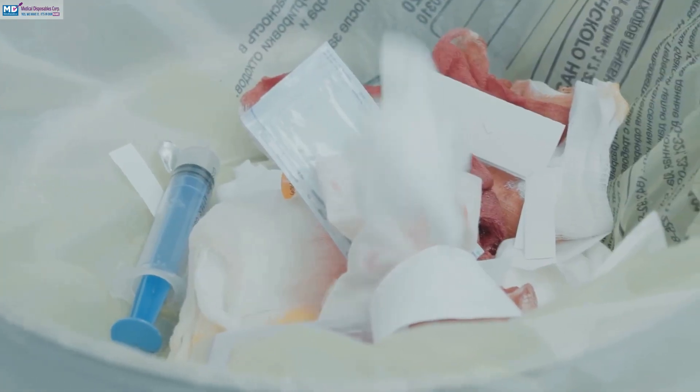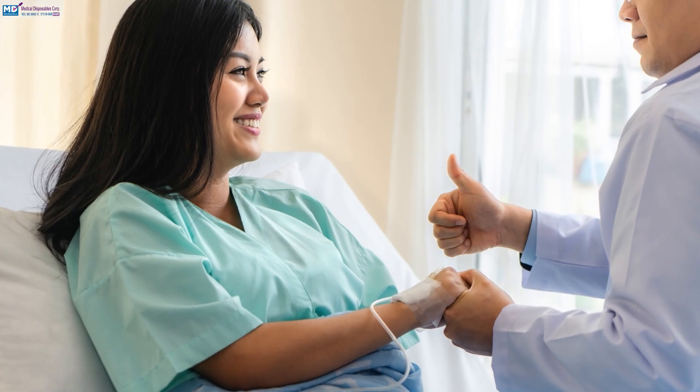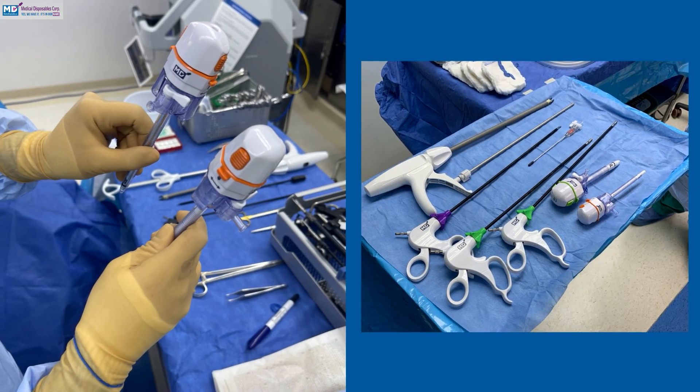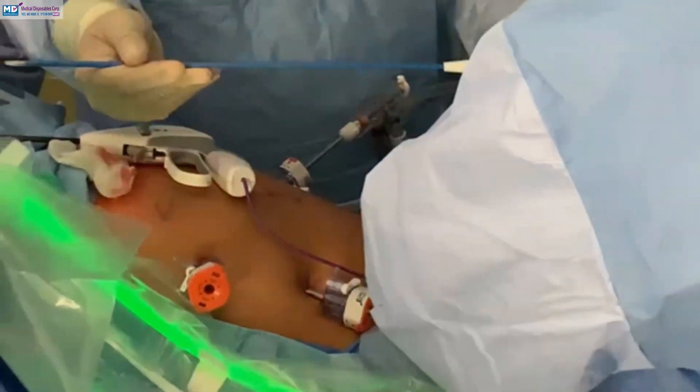Hospitals are adopting energy-efficient devices and waste segregation systems. Green surgery initiatives integrate sustainability without compromising patient care. Success requires proper training and investment in green technologies, but long-term benefits outweigh initial costs for institutions and the environment.